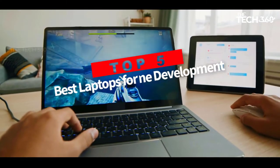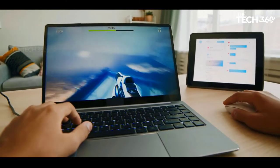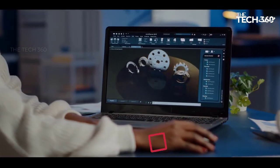Are you looking for the top 5 best laptops for game development? In this video, we will look at some of the best laptops for game development on the market. Before we get started, we have included links in the description, so make sure you check those out to see which one is in your budget range.